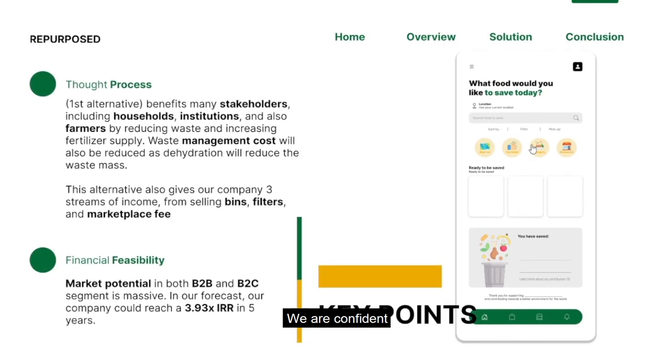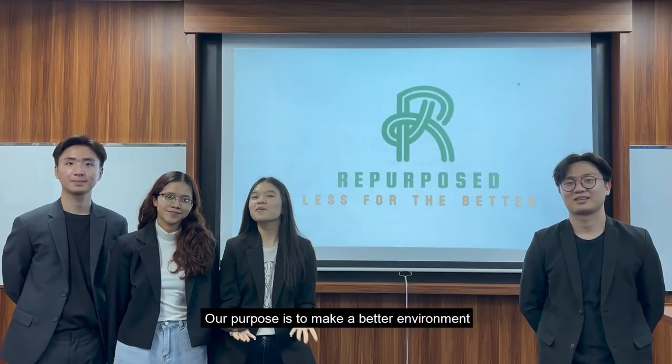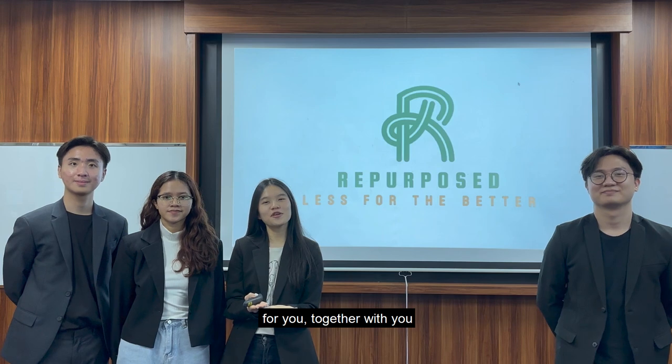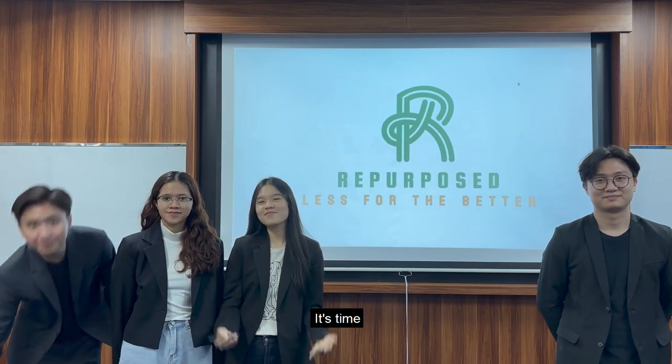We are confident that with the launch of our ESG platform, it will bring massive impact and benefits towards our community, our stakeholders, and of course our company. Our purpose is to make a better environment for you, together with you. So how about it? If you haven't, it's time to repurpose.